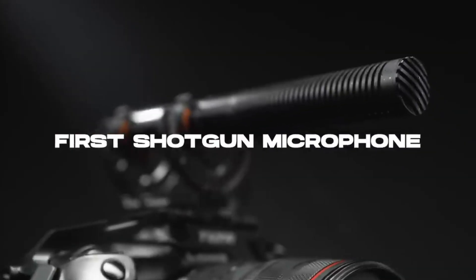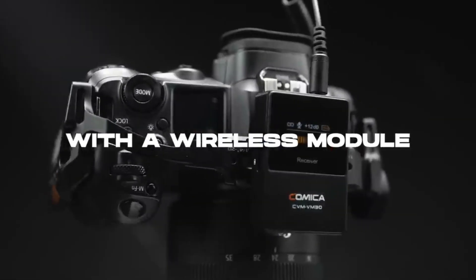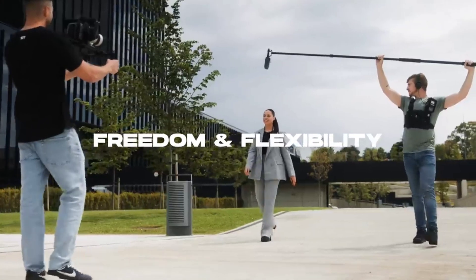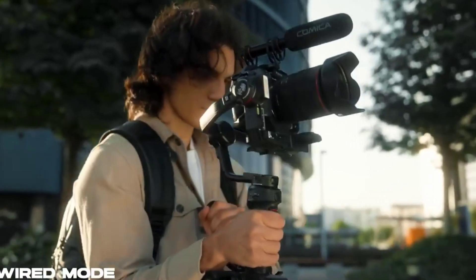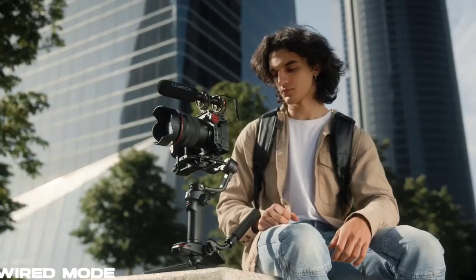Ever wondered how to capture crystal clear audio without the hassle of wires? Enter the VM32 4G Super Cardioid Condenser Wireless Shotgun Microphone, with its Super Cardioid Condenser, 2.4G wireless technology, and shotgun design — it's redefining audio recording.